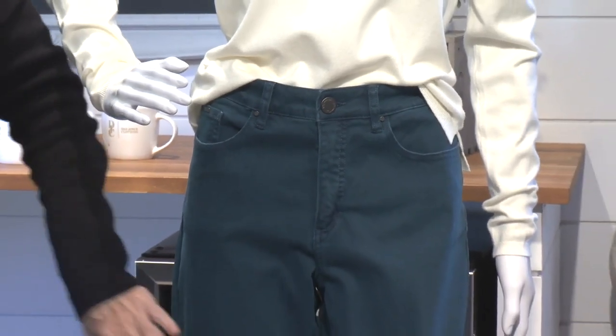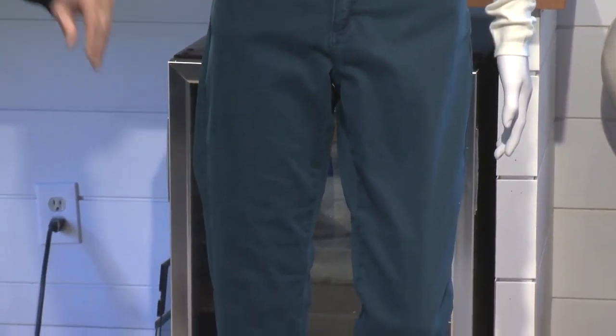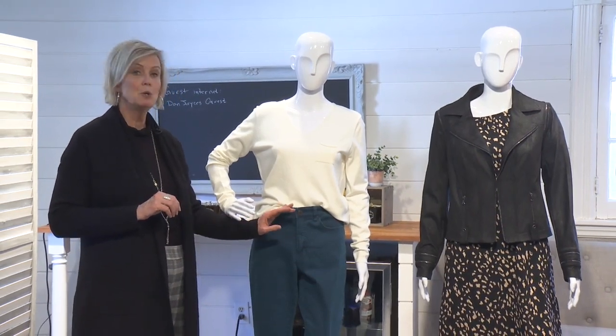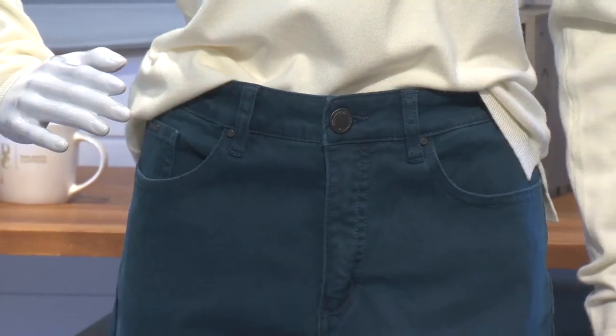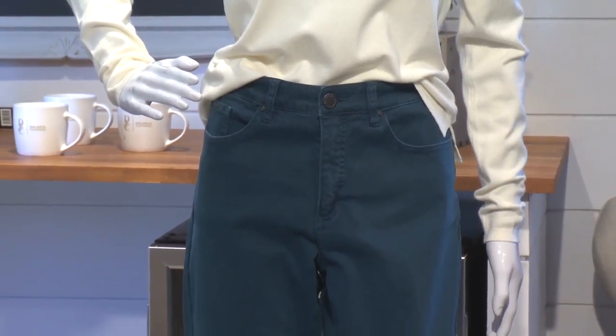In terms of wearing pants, because you've got the slim legs, go for either a skinny leg or a slim leg and really show off those legs. In terms of rise, you can use a mid-rise or a high-rise pant, but if you're wearing a high-rise pant just be careful that it's not further emphasizing your tummy area.